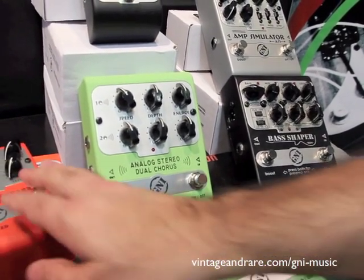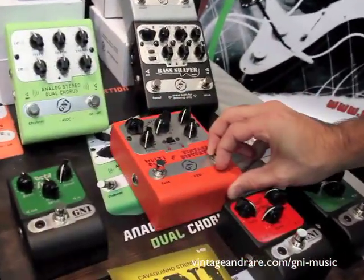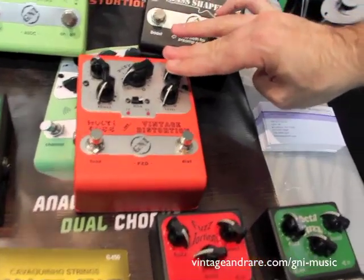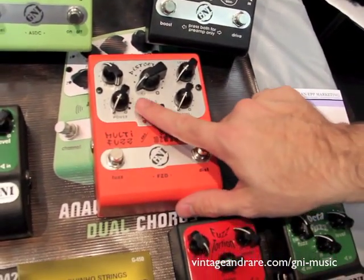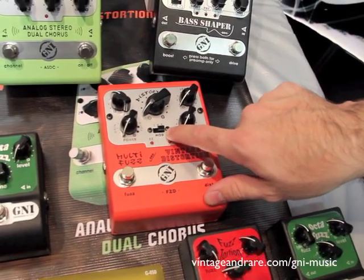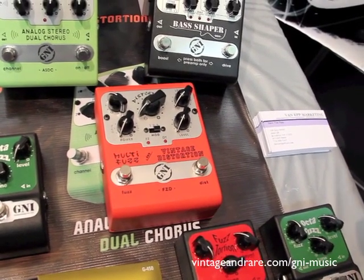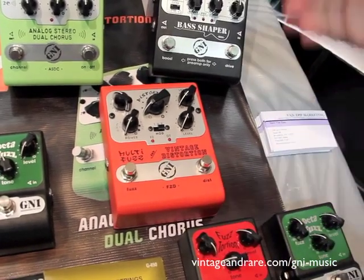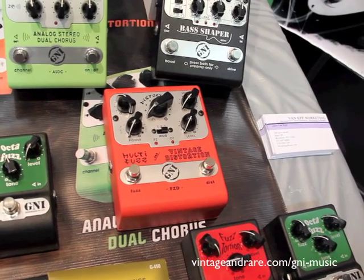Andy Timmons is also using this red pedal — fuzz and distortion. We have distortion with three buttons, and three buttons for fuzz. Fuzz has three different modes: number one, two, and three. Number three comes with a vintage Octavia, like Jimi Hendrix used to have. And you can have both distortion and fuzz with the Octavia turned on at the same time — very interesting.